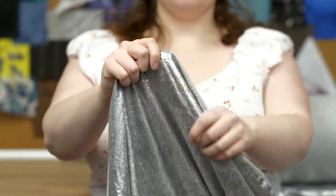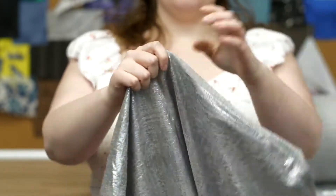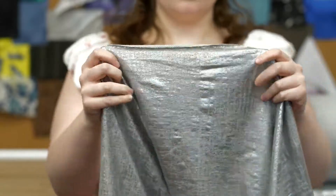This product is 10.56 ounces per yard with a 58 to 60 inch width. It has a soft textured hand and weft stretch, though it is slightly sheer.